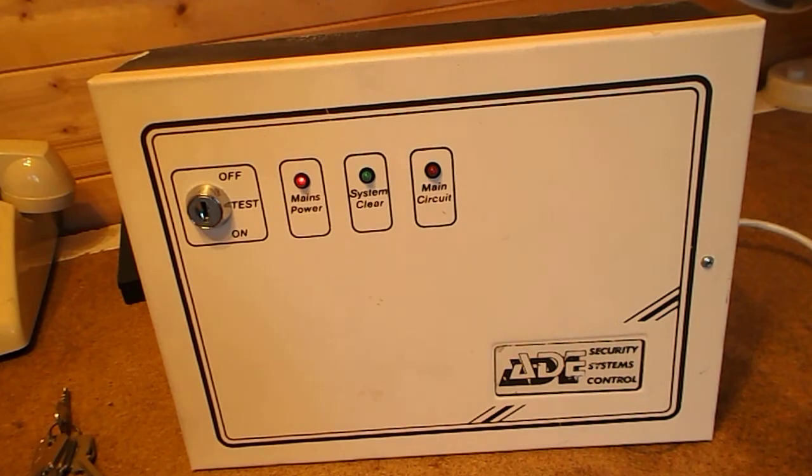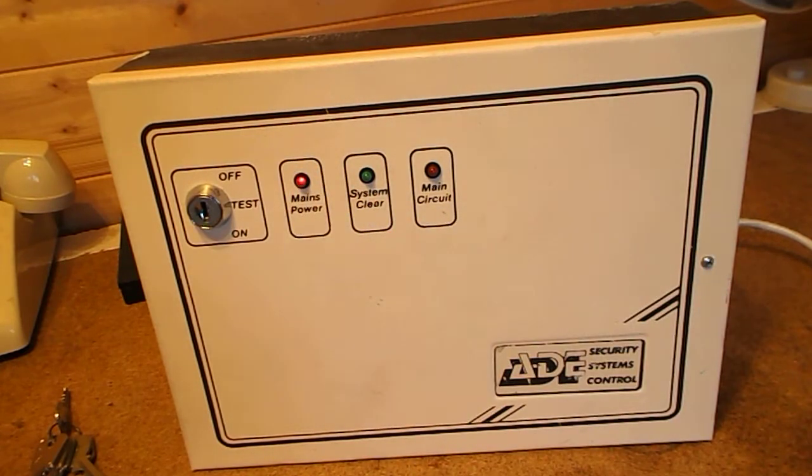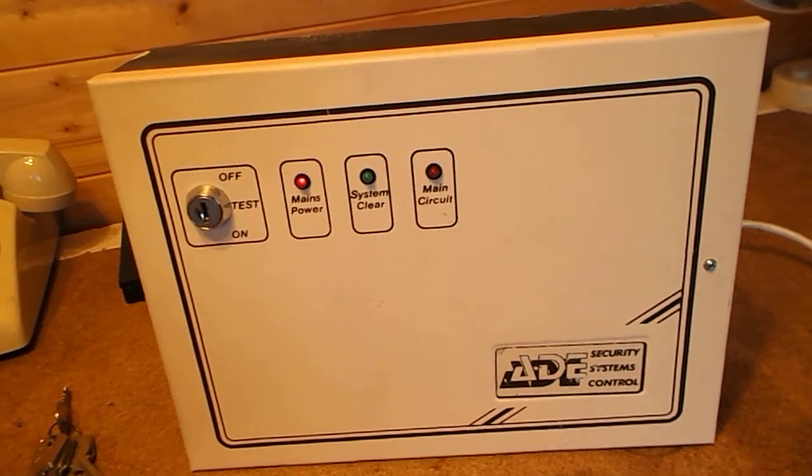Everything works fine; there's no troubles as you can see. The main circuit light is off, we've just got a mains power light. But when you put the panel on, you'll see the problem.